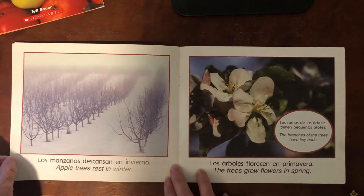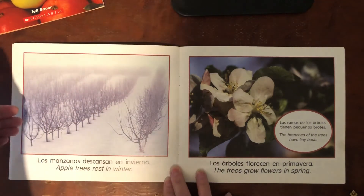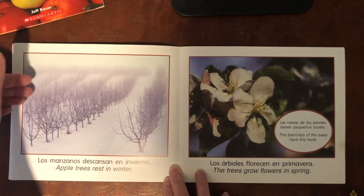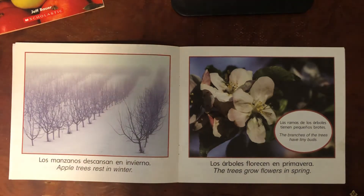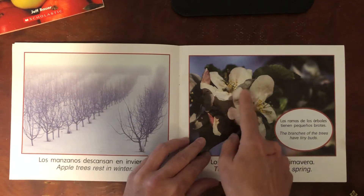Apple trees rest in winter. Here's a large apple orchard. See how they're planted in rows? The trees grow flowers in the spring. The branches of the trees have tiny buds. Here's a nice blossom.